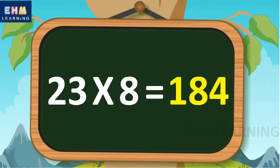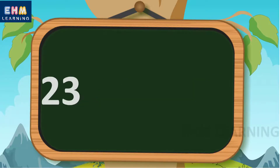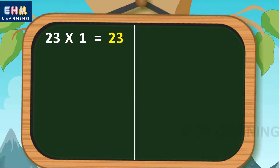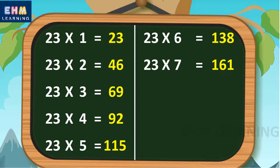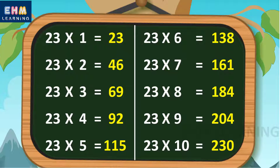Once more. 23 eights are 184, 23 nines are 207, 23 tens are 230. Let's learn again. 23 ones are 23, 23 twos are 46, 23 threes are 69, 23 fours are 92, 23 fives are 115, 23 sixes are 138, 23 sevens are 161, 23 eights are 184, 23 nines are 207, 23 tens are 230.